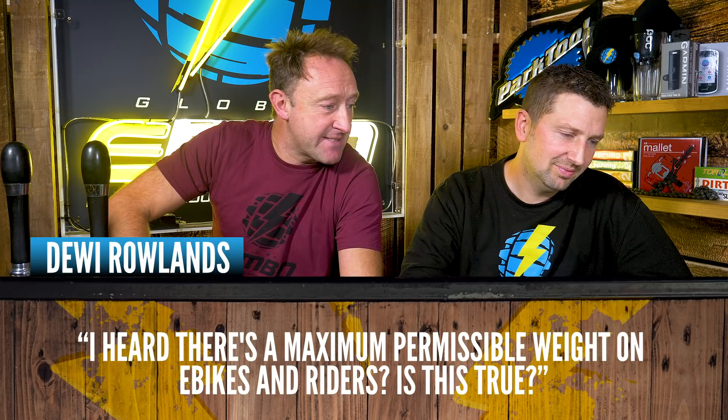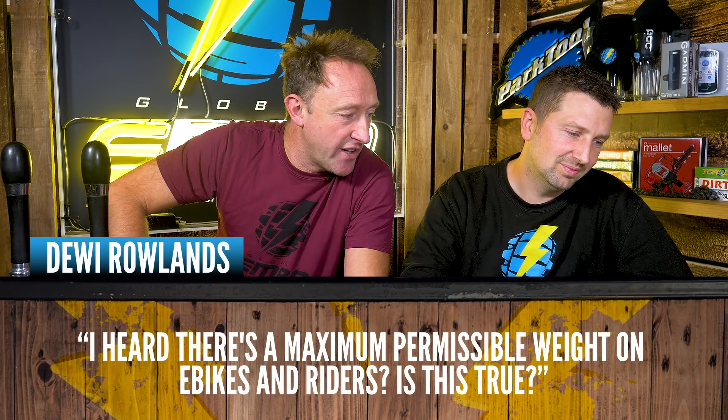Debbie Rowlands asks: "I heard there's a maximum permissible weight on e-bikes and riders. Is this true?" Yes, absolutely — especially on lighter e-bikes. For example, Bulls made a super light e-bike around 19 kilos with a 120 kilo system weight limit (rider and kit combined). You need to add extra batteries, a Camelback full of water, and all your kit to your weight. Check the manufacturer's website, as they publicize system weight limits there.